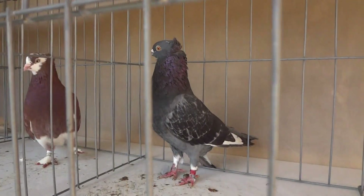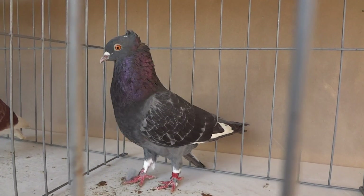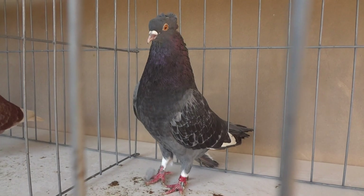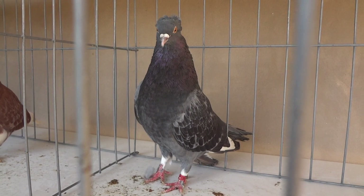Something surprising: look at this blue check cock right here. His nest mate was a solid white. So even though these birds are blue checks, they'll produce solid white.